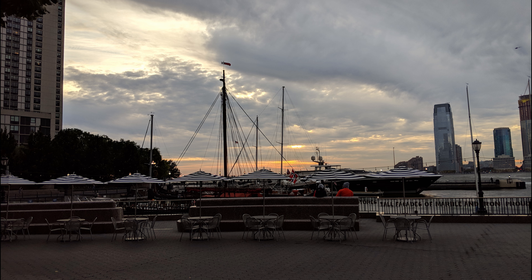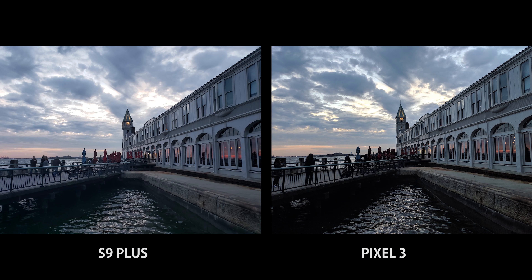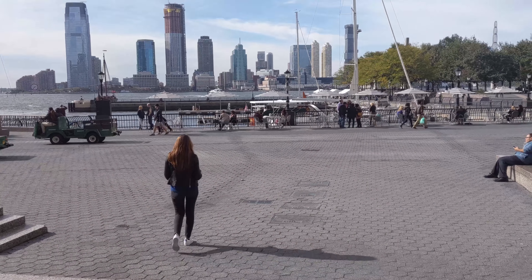I'm a fan of low-light photography, and the Pixel 3 did not completely disappoint me. I just felt like sometimes shots can be a little more dull and overbearing with the shadows. I still prefer my S9 Plus when it comes to low-light photos because it has a better aperture, but the Pixel 3's pictures aren't bad at all — I just expected a little more in low-light environments.